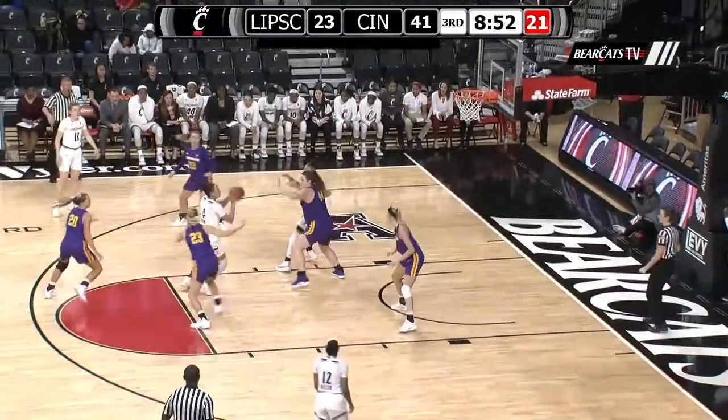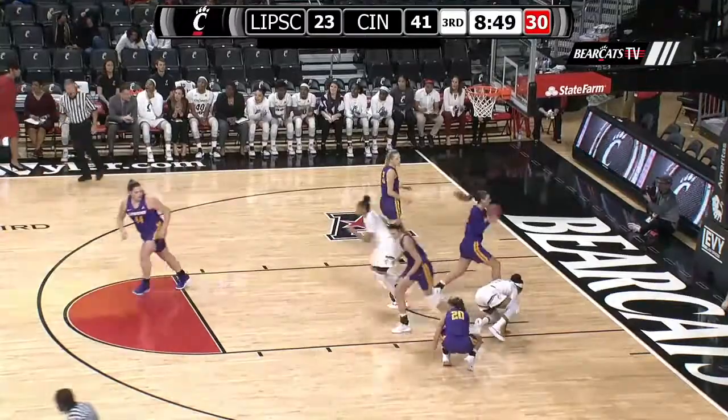Pass goes to Rodgers, left wing. Gets it to Reiser. High post jumper — good from the left elbow.